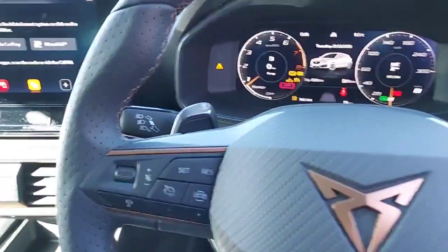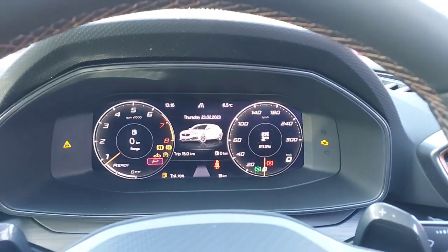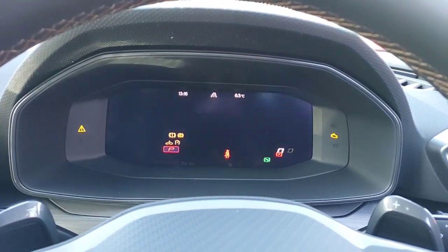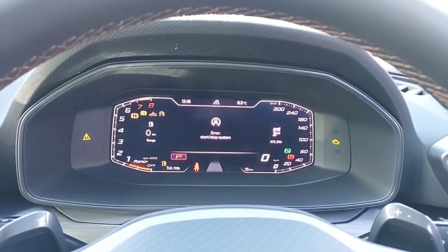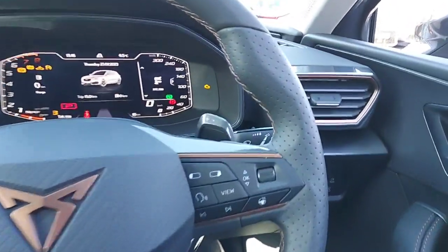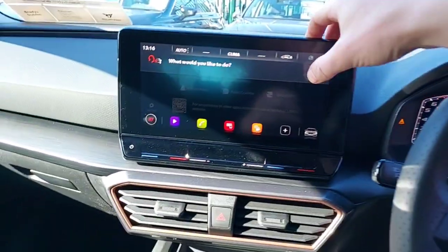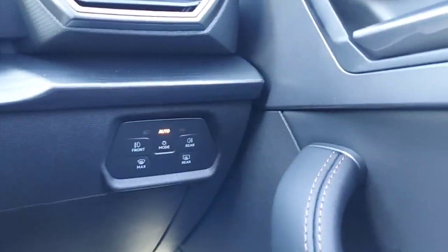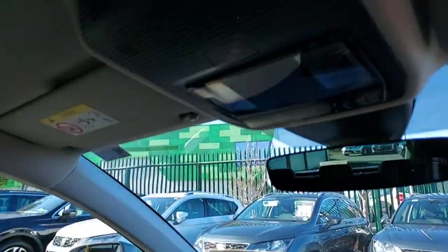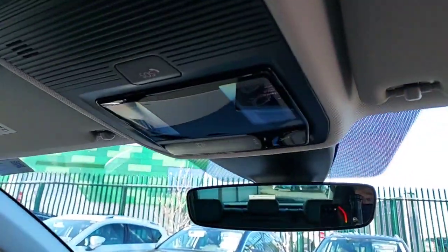Moving over to our flat-bottom multifunctional steering wheel, we do have cruise control and a nice digital dash to change the view. We also have a heated steering wheel, automatic headlights, and touch sensitive lighting — a very nice touch.